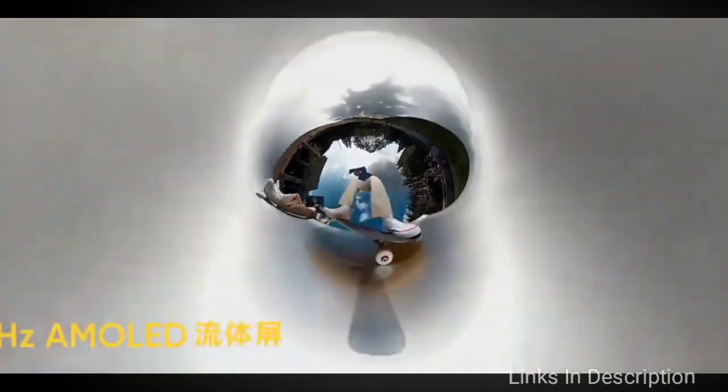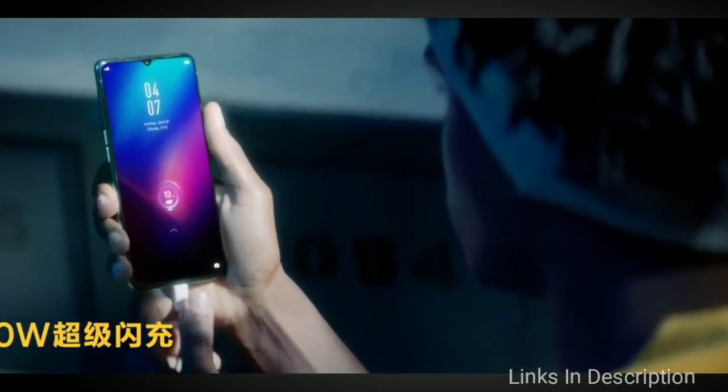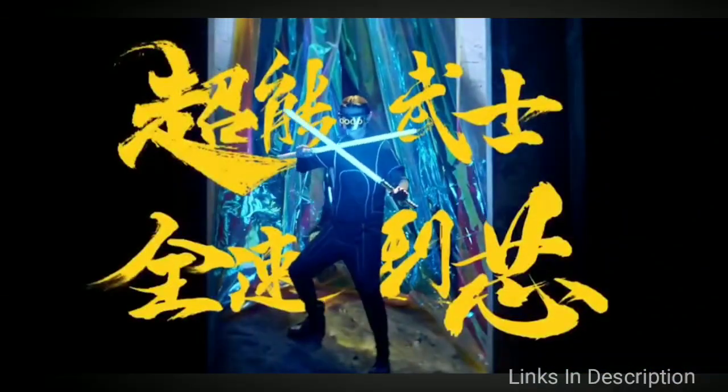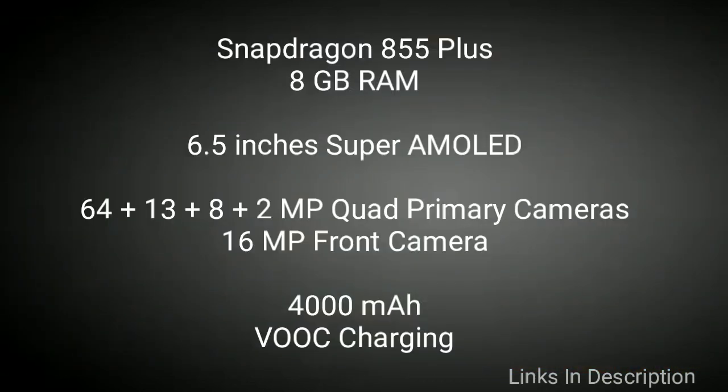In the camera department, we find a 64MP primary shooter accompanied by an 8MP ultra-wide angle lens, a 13MP telephoto camera, and a 2MP depth sensor. At the front, there is a 16MP camera for high-resolution selfies. This flagship killer packs a large 4000mAh battery that supports 50-watt fast charging, includes a headphone jack, and runs ColorOS 6.1 based on Android 9. Links are given in the description.